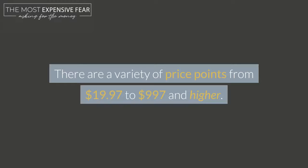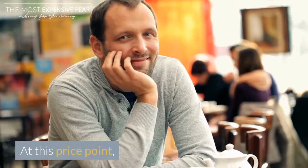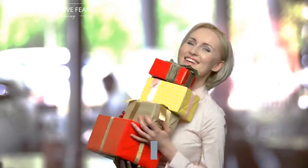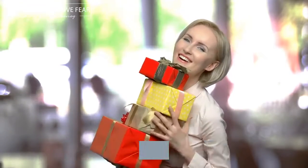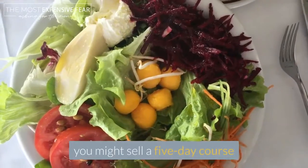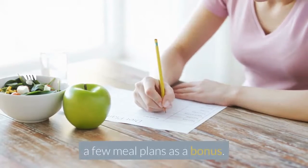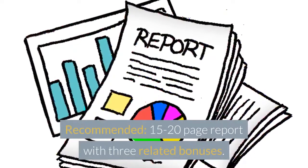There are a variety of price points from $19.97 to $997 and higher. Price Point 1: what to include when you charge $19.97. At this price point, your customers aren't going to expect much more than a short course. You can add bonuses to your offer to create more value, boost conversions, and make the offer a no-brainer when your customers recognize the worth of what you're offering them. For example, if you're selling products in a weight-loss niche, you might sell a five-day course that introduces dieters to the topic of proper nutrition. You might also include a few meal plans as a bonus. Recommended: a 15 to 20 page report with three related bonuses.